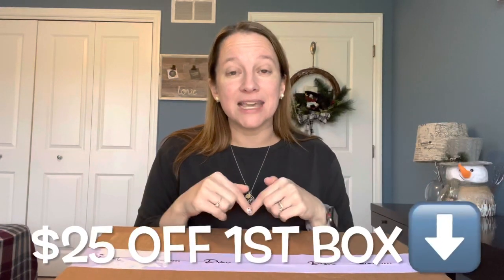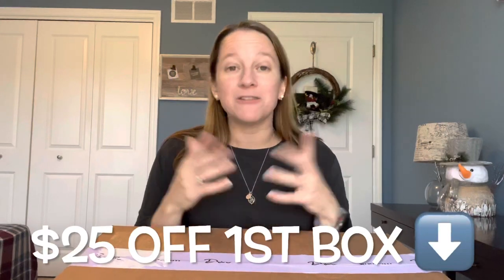There's a $20 styling fee. Like all the other styling services, that gets applied to anything you decide to keep. I do have a $25 off discount in the link below in the description, so if it's your first time trying it out, you can get $25 off something you decide to purchase. Also, if you keep all five items, you get 25% off the box as well.